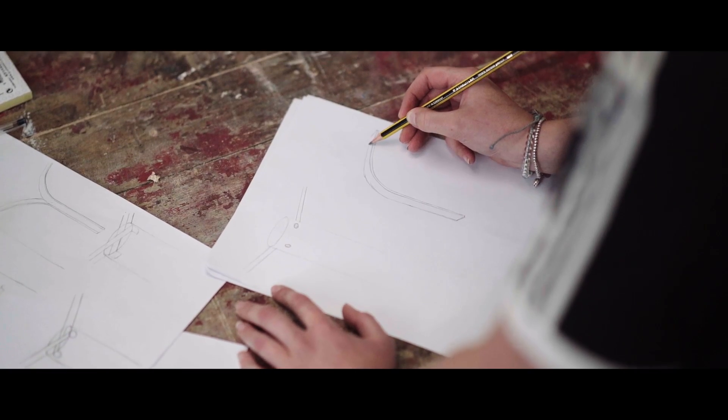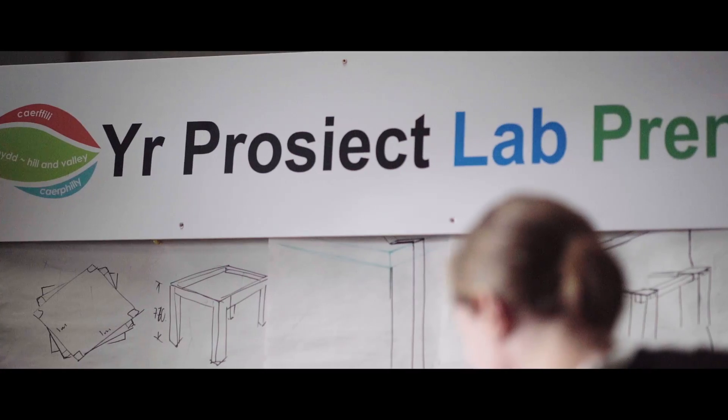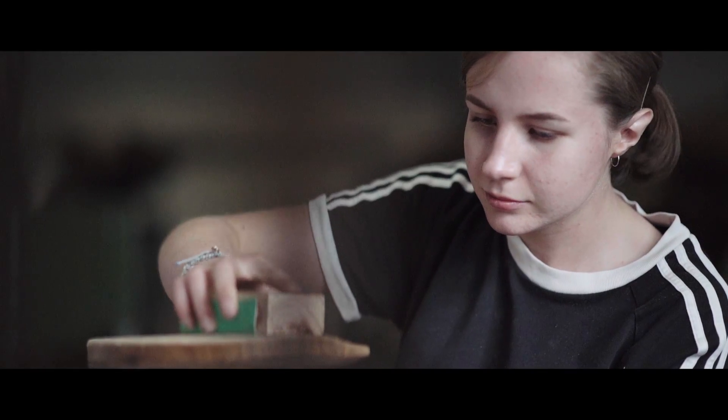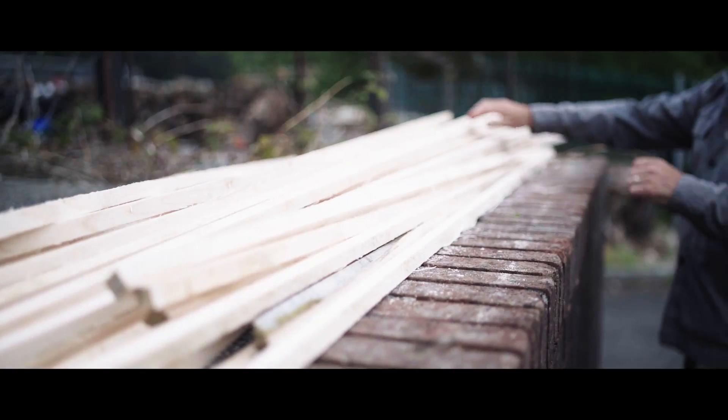The project has created a space for people to come together — it's become a bit of a hub. The project has been able to work with existing designers and also bringing in new designers to work with the regional timber, getting them to understand the qualities and the nature of that timber and how they can apply that to their existing designs and also to new designs.